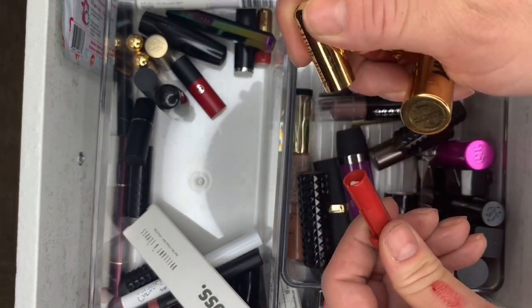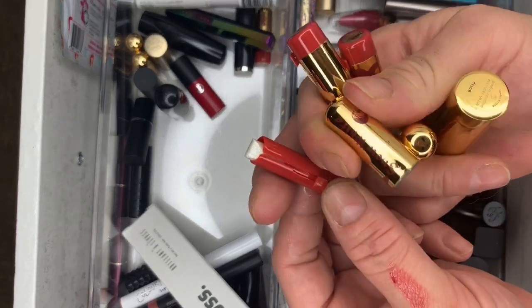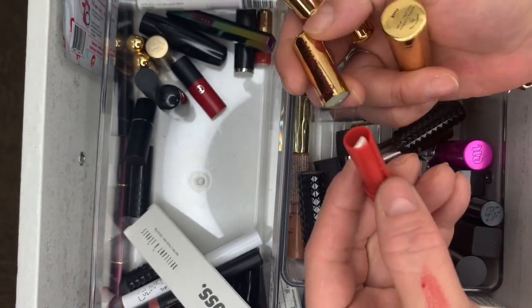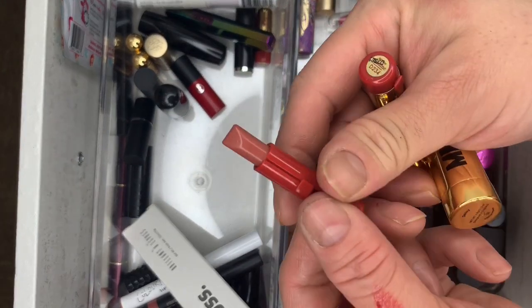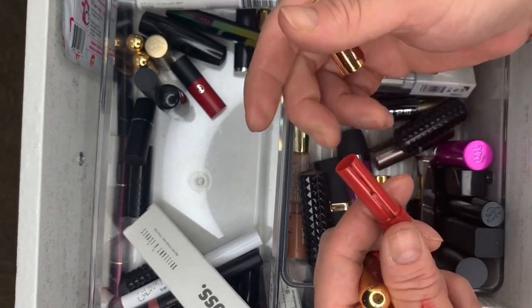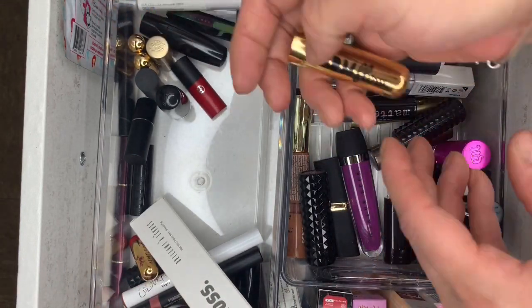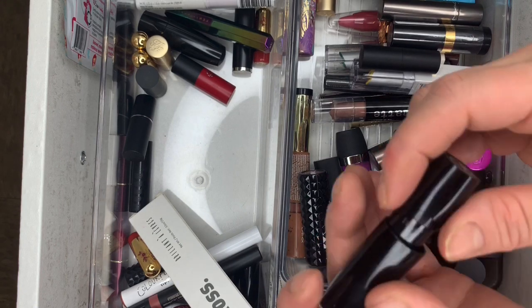All my Snow White lipsticks — keeping all of these. There's more here. Then we have Lancôme in All Done Up. And Giorgio Armani — look at this, a Giorgio Armani lipstick.